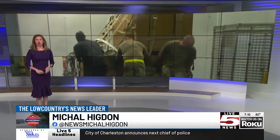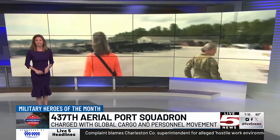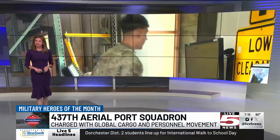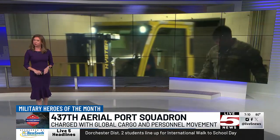They are charged with moving cargo and personnel around the world, anytime, anywhere. The 437th Aerial Port Squadron plays a crucial role as a power projection platform supporting all Department of Defense entities for the Southeast region. I was invited out to Joint Base Charleston to get a first-hand look at their day-to-day mission. Meet the 437th Aerial Port Squadron, Live 5's Military Heroes of the Month.